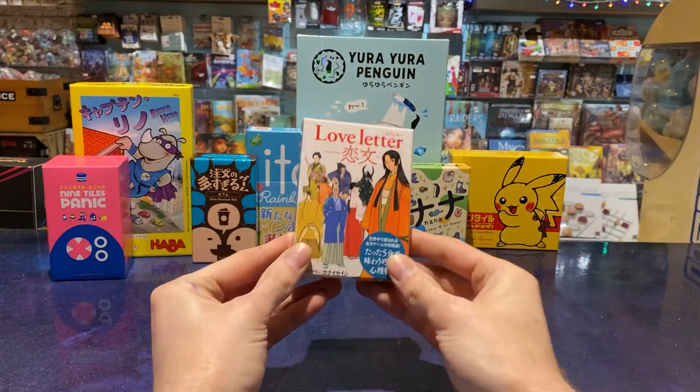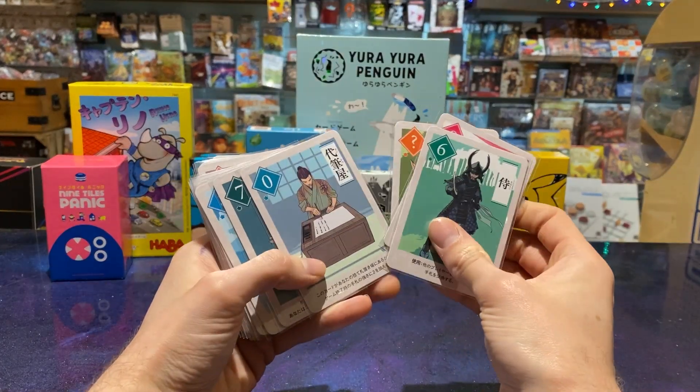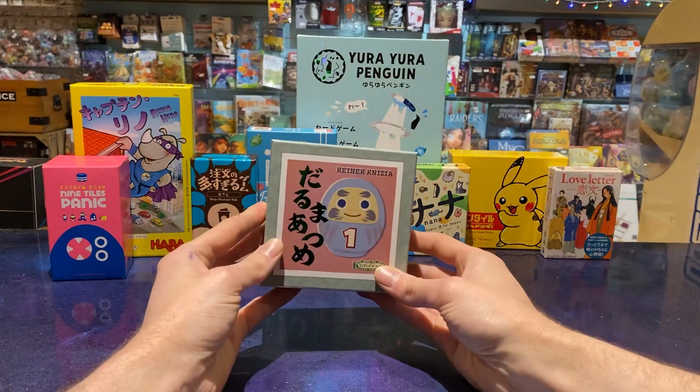The next one is this version of Love Letter, which I really like the artwork of. It's got really high-quality cards too — they're a bit like credit cards almost. And finally, I got Sam this game called Darima Atsume.